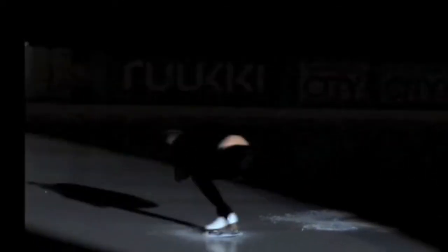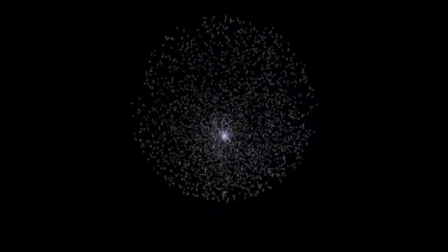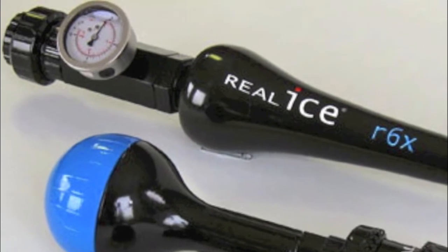The magic of the realized system is based around the change in the structure of water that is caused during a powerful vortex. This vortex is created by our very own patented vortex generator, which contains no moving parts.